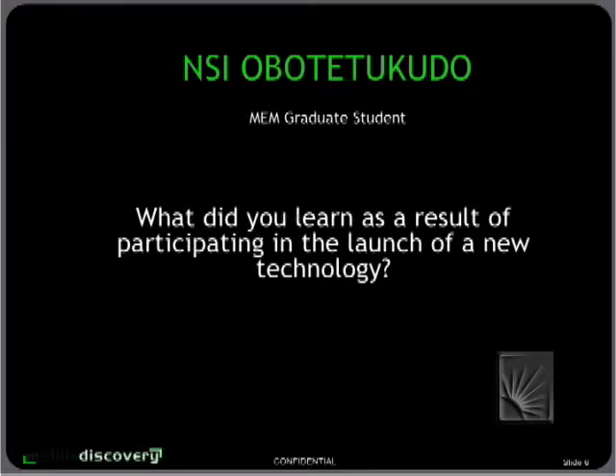Thank you very much. My name is NC Obo Tetsukuro. The biggest thing I learned by participating is that this launch of codes on campus was primarily about collaboration and trying to find opportunities for interoperability — speaking to the different facets that are on campus and trying to take this new technology and embed it into what's already there.